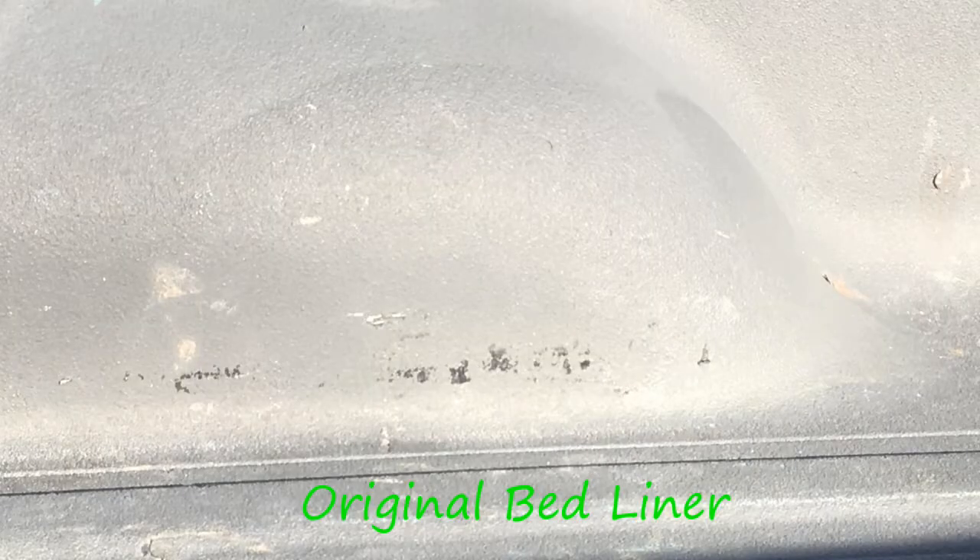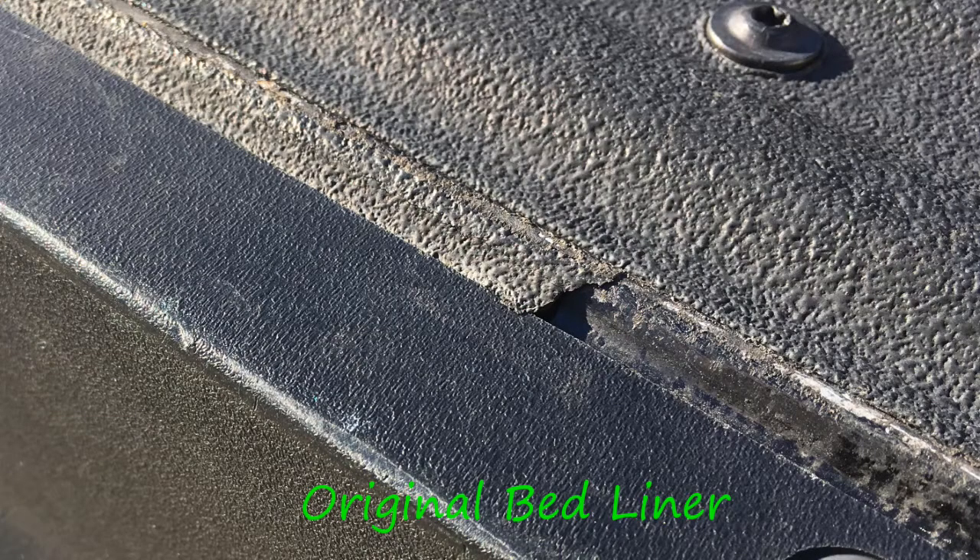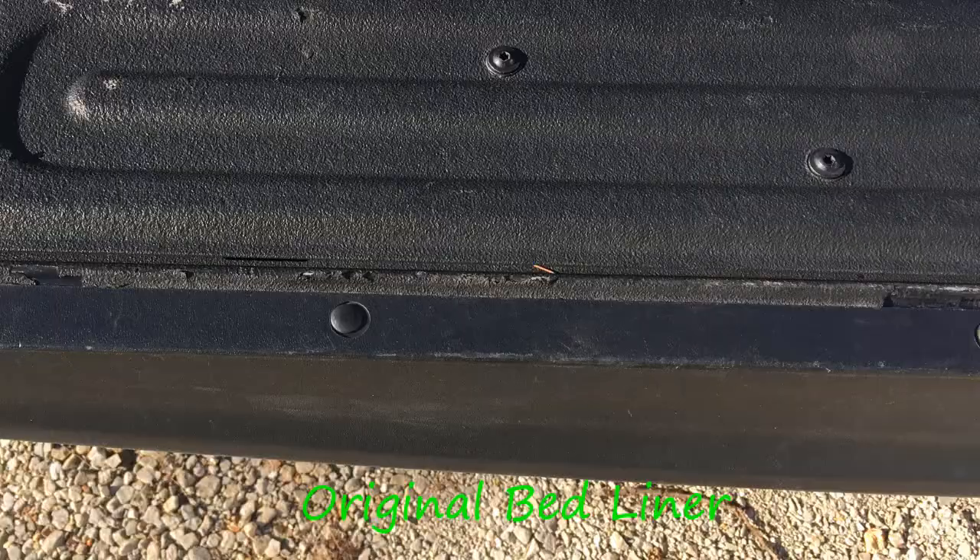A quick back story on the liner. I had Z-Bar St. Charles rust-proof the truck, undercoat the truck, and spray in a Rhino Liner when I bought this truck. The first bed liner — I started having issues with it peeling off after about six months, and it was about a year in when I got a hold of them and got it back up there because it was really starting to get bad.